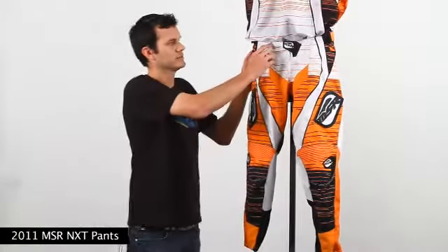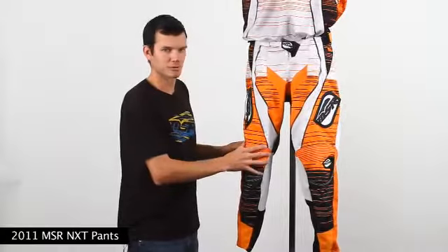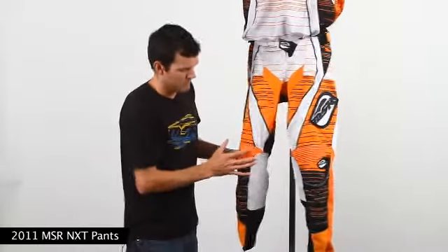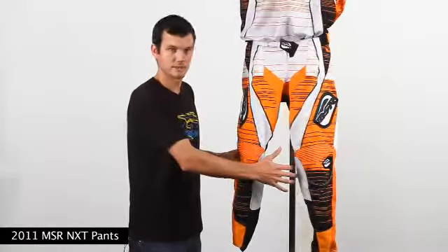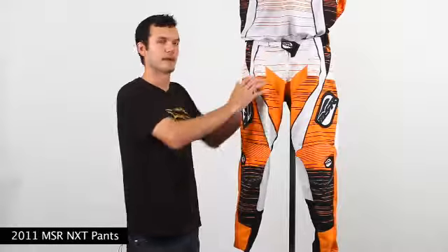This is available in two different colorways: the white-orange you see here and also a cyan and yellow colorway. Some of the pant features are a high-end ratchet buckle, side adjusters on both sides to get the pant fitting just right, a three-quarter length printed liner on the inside, ribbed nylon in the knees to allow the pant to flex while you're riding, full grain leather on both sides of the knees, and lightweight TPRs on the thighs, front and also on the back.